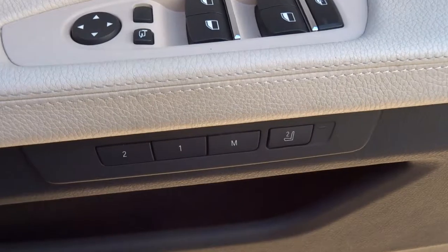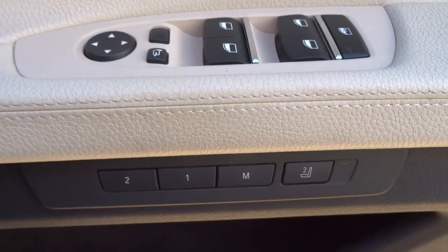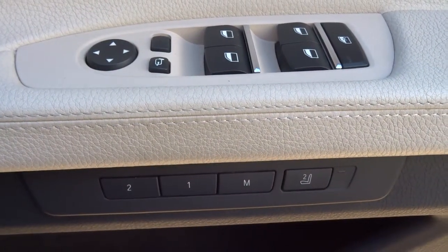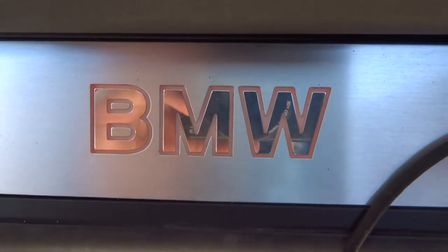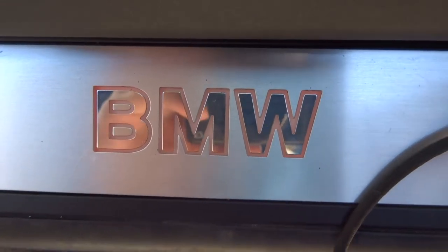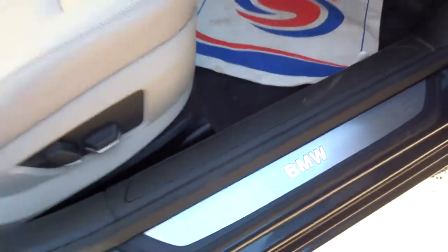Folding door mirrors. It's got two-stage memory seats and the seats are also electric. I don't think you can see this from the video, but there are actually little lights in there — it shows an amber illumination for the BMW which looks brilliant in the dark.